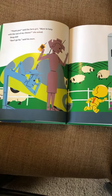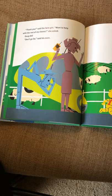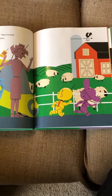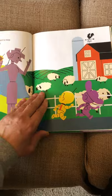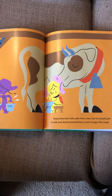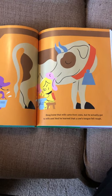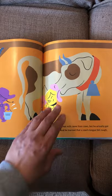'Thank you,' said the farm girl. 'Want to help with the rest of my chores?' she asked. 'Don't go far,' said his mom. So off Doug went to help the farm girl with the rest of her chores. Doug knew that milk came from cows, but he actually got to milk one, and he learned that a cow's tongue felt rough.